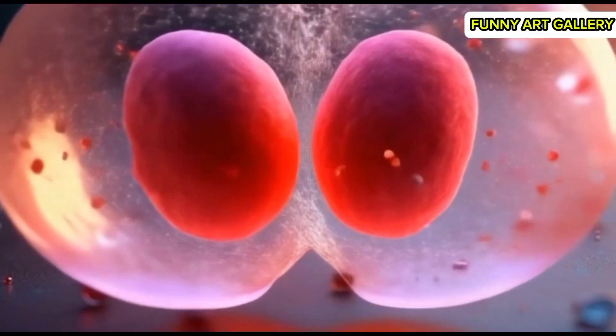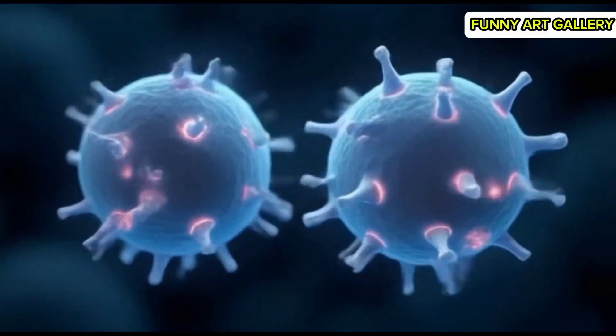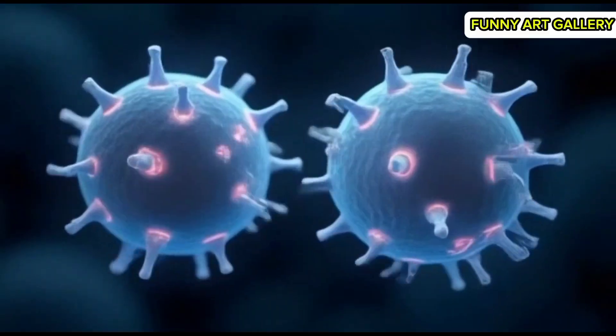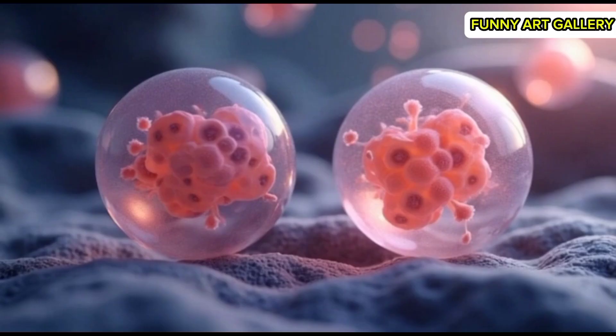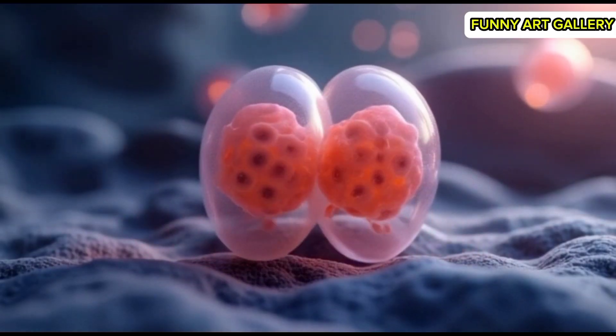The cell membrane pulses slightly as the zygote begins internal preparation for division. The zygote rotates slowly, showcasing its spherical structure. The zygote divides into two cells, with a dramatic splitting effect in slow motion.